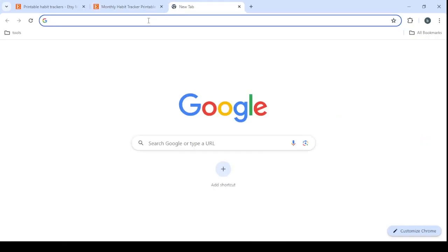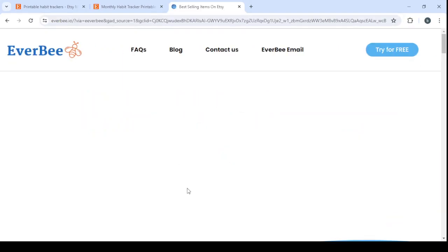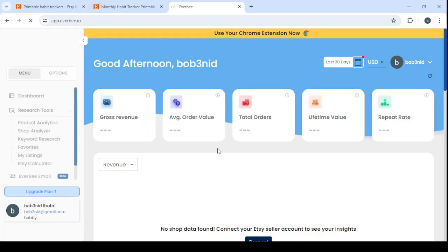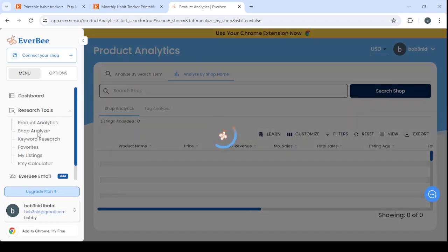Now I'm going to show you the spy tool I mentioned at the beginning, which is EverBee. It's a spy tool we can use to find out whether this is really a trending or winning product, and also to see if this shop has other winning products. Let's wait for it to load.